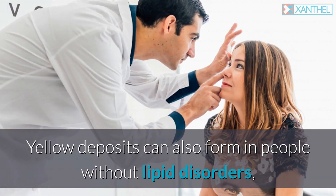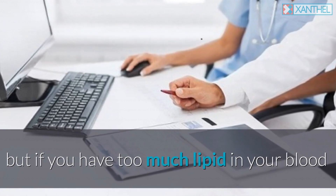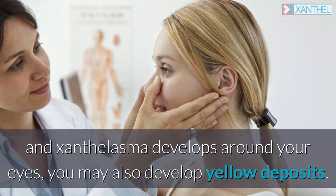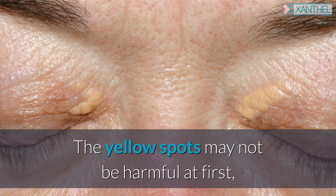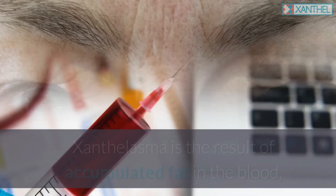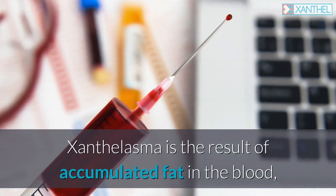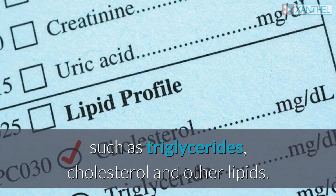Yellow deposits can also form in people without lipid disorders, but if you have too much lipid in your blood and xanthalasma develops around your eyes, you may also develop yellow deposits. The yellow spots may not be harmful at first, but they can gradually worsen and cause problems with vision. Xanthalasma is the result of accumulated fat in the blood, such as triglycerides, cholesterol, and other lipids.